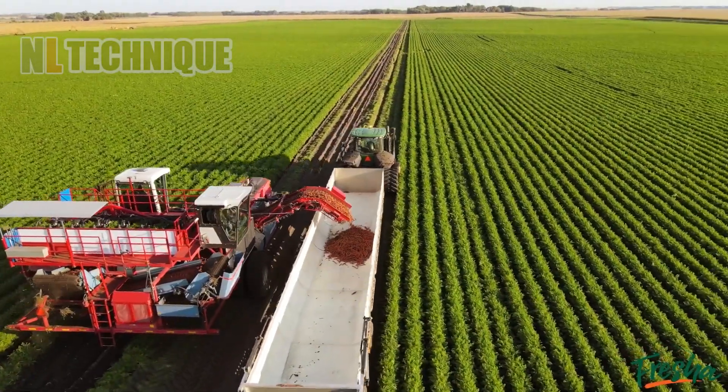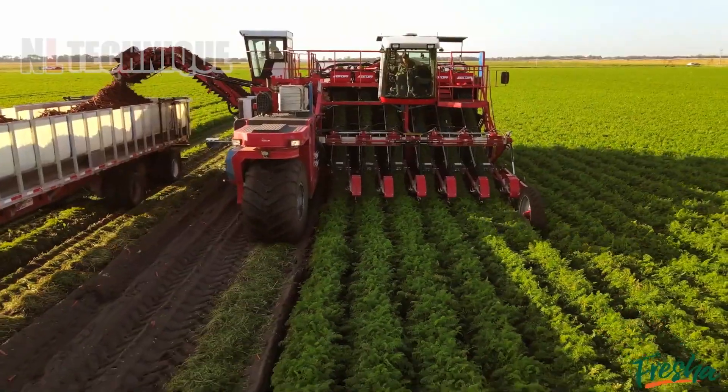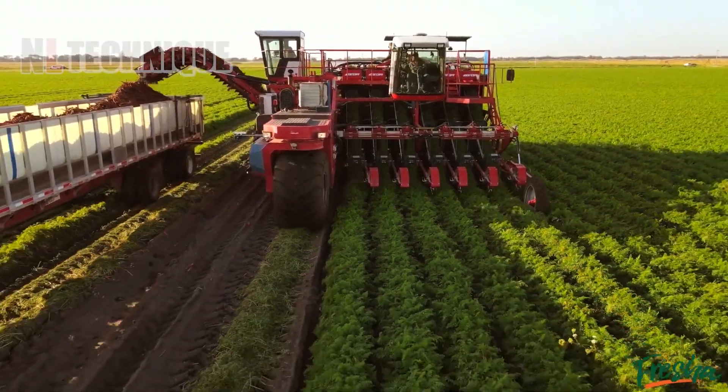A massive machine harvests rows of carrots, depositing them into a large truck, creating an impressive sight.